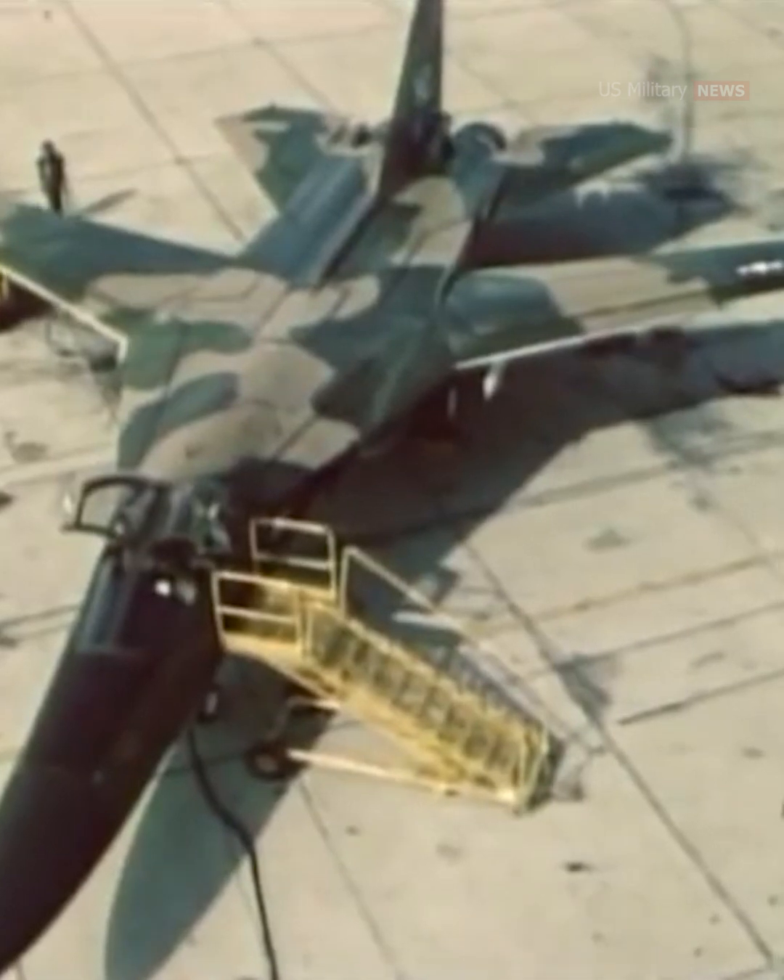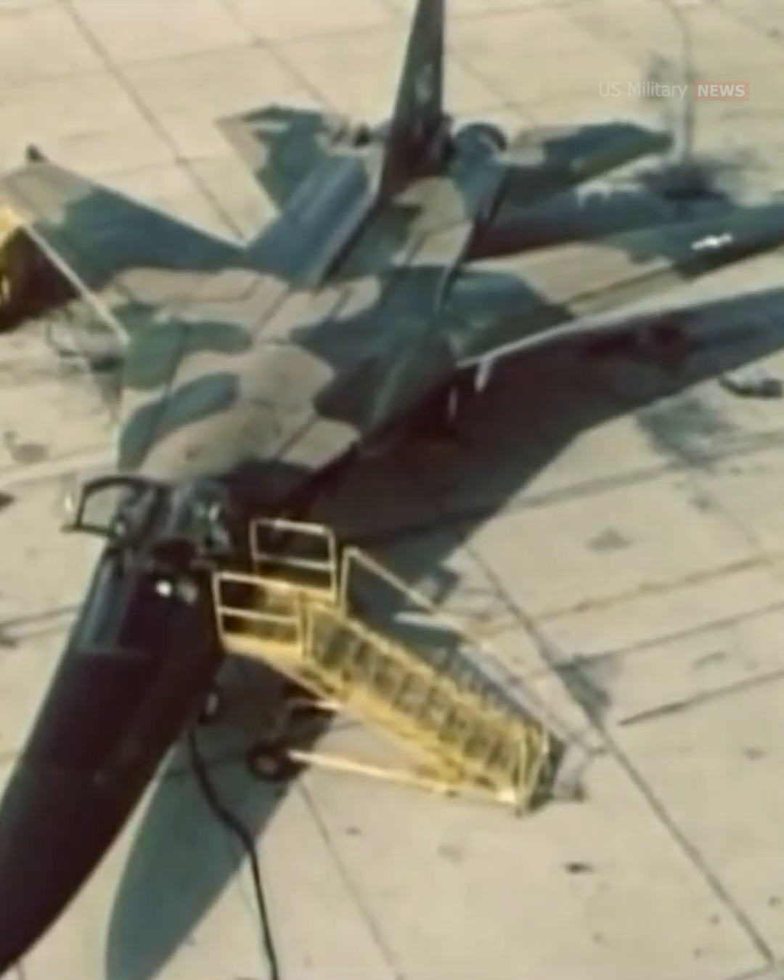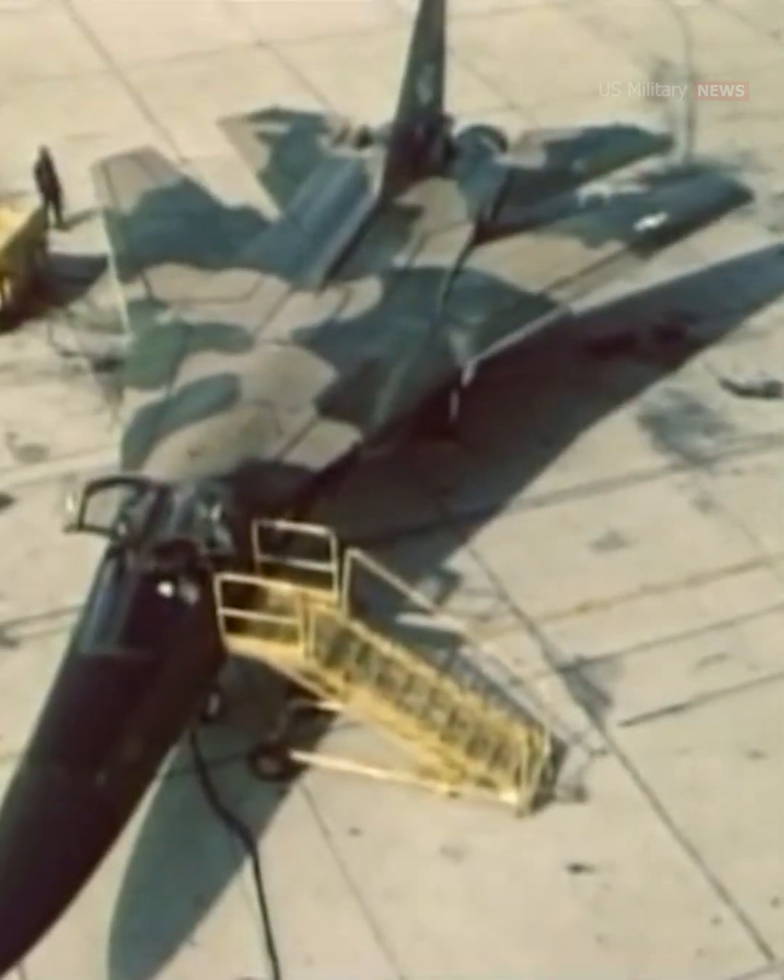The F-111 was in service with the USAF from 1967 through 1998. The FB-111s were operated by Strategic Air Command from 1969 before conversion to F-111G and transfer to Air Combat Command until their retirement in 1993.